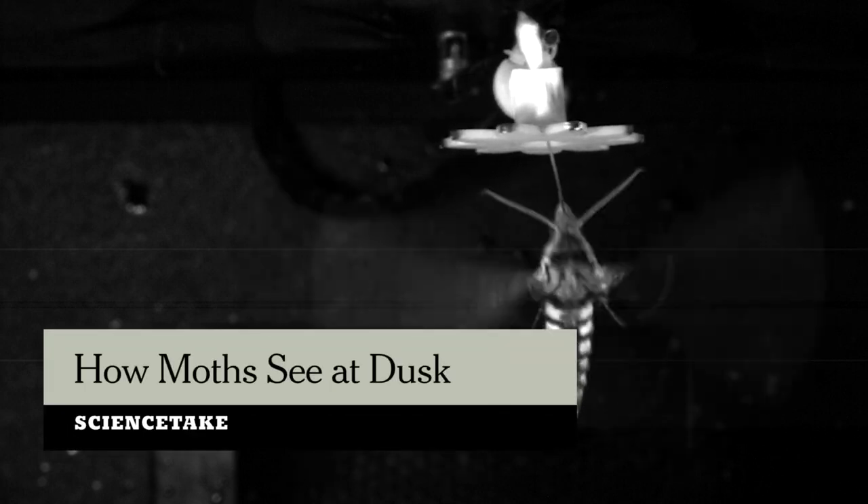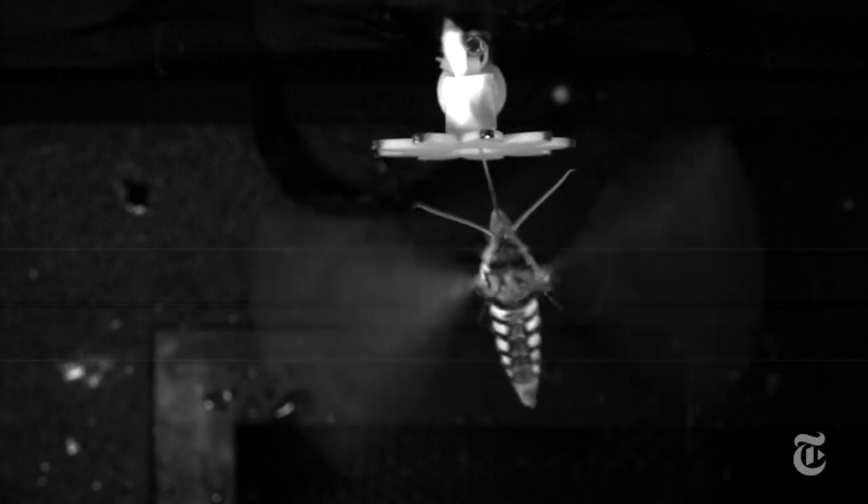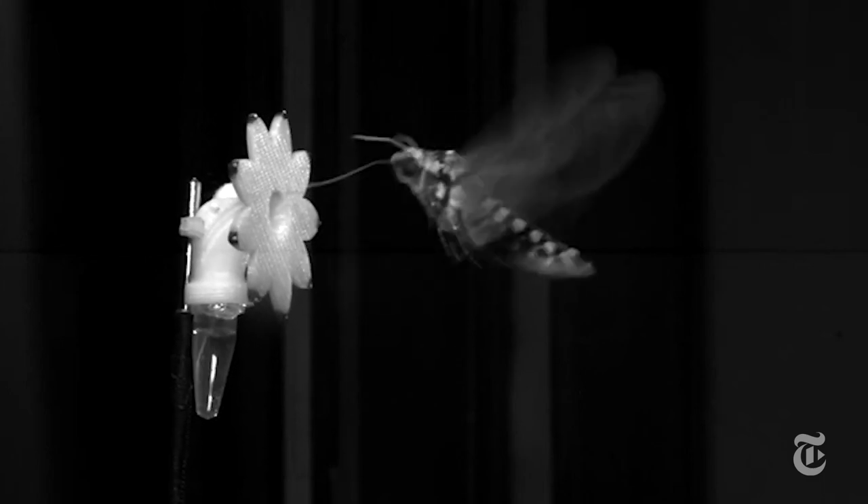This is a hawk moth. It likes to feed at dusk. It can see well enough in very low light to hover and keep its proboscis inserted into a flower waving in the breeze.